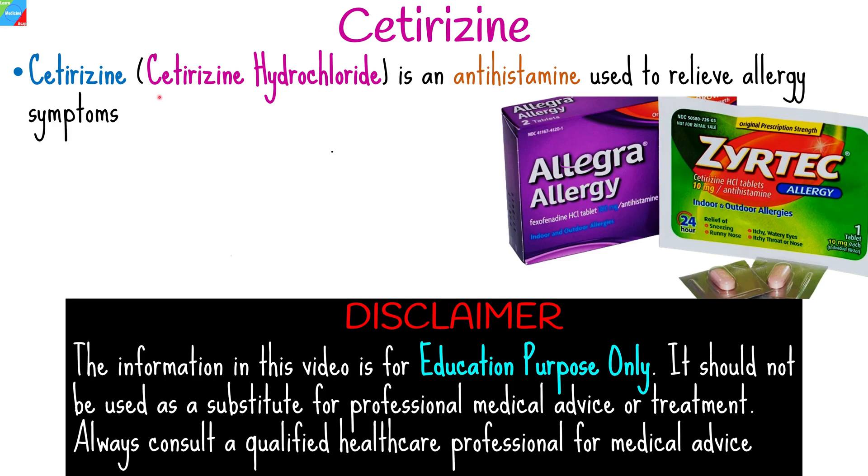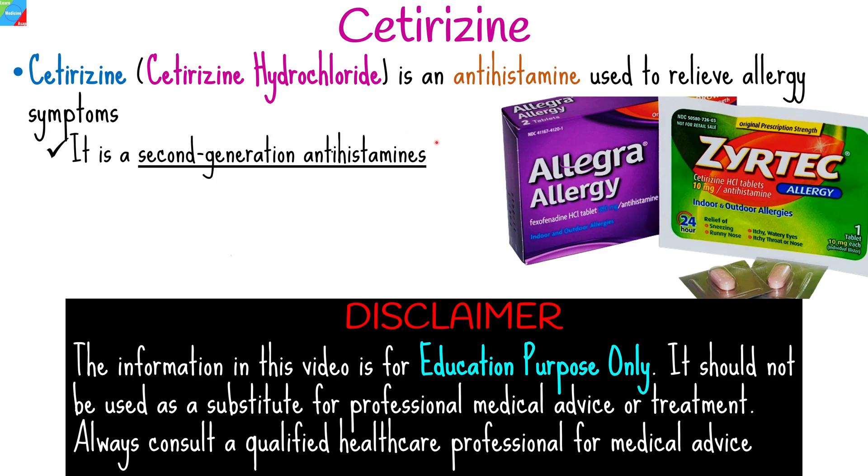Cetirizine, commonly known as cetirizine hydrochloride, is an antihistamine used to relieve allergy symptoms such as sneezing, runny nose, itching, and watery eyes. It belongs to the second-generation antihistamines and is available over-the-counter as well as in prescription strength. A common brand name for this medication is Zyrtec.